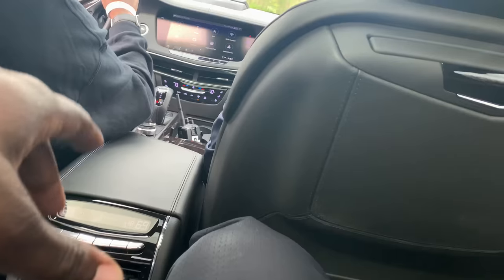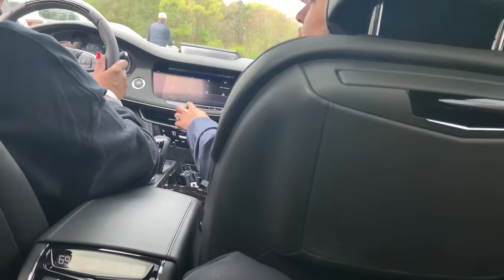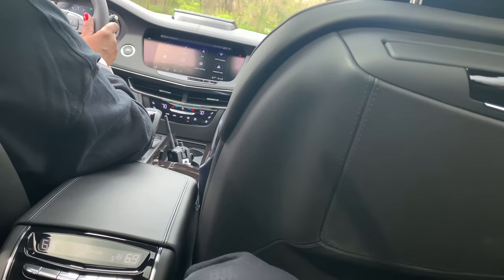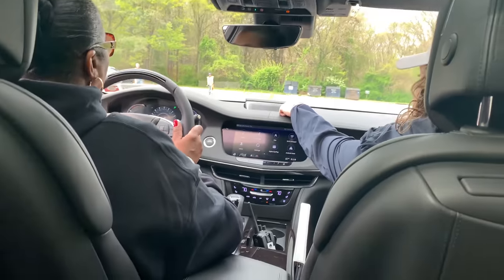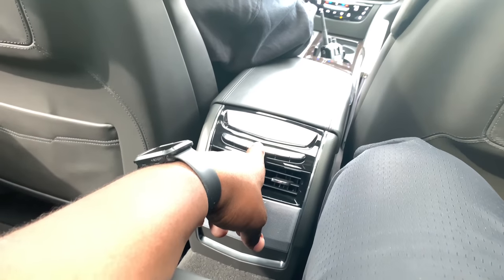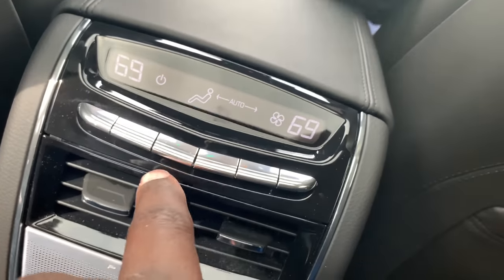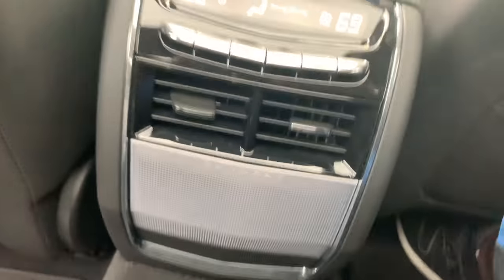Could you turn the music down? You slide it to the left. This one has that Panaray speaker — the one that pops up when the car is on. You see that big speaker up there? When you turn the car off, it pops into the dash, and when you turn it on, it pops up. The Panaray Bose sound system has 34 speakers, including speakers in your headrest.